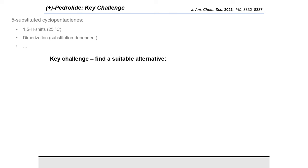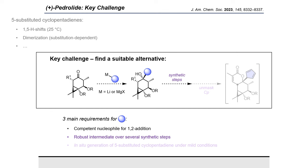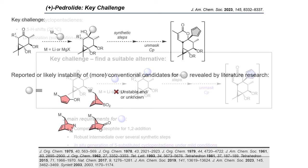This surrogate or masked cyclopentadiene would have to fulfill at least three criteria. First, it would have to be, in some form, a competent nucleophile for addition to the ketone. Second, the resulting adduct would need to be stable over a number of steps. And third, the desired 5-substituted cyclopentadiene would have to be released in situ at a specific stage and under preferably mild conditions for intramolecular cycloaddition.